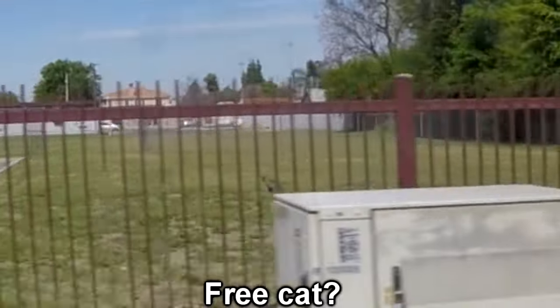What else can we rank? Best free item on the side of the road? Free cat.